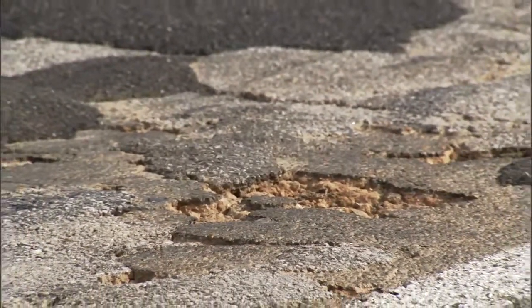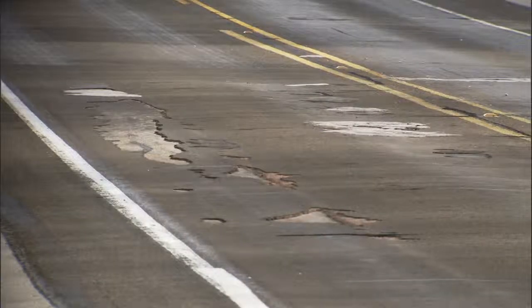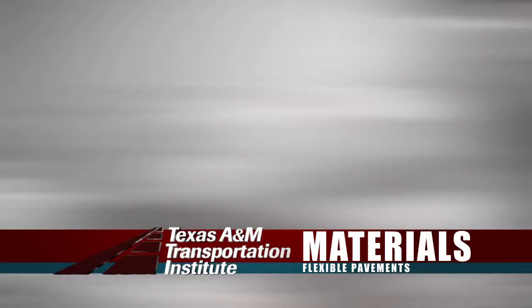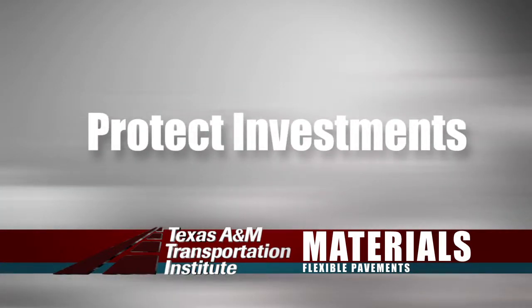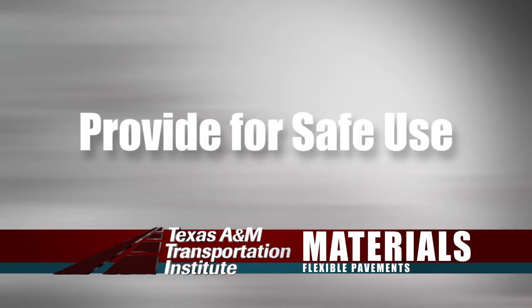When these roadways start to fail, you'll see cracks in them, you'll see ruts in them, and you may also find safety problems — maybe they don't drain properly anymore. So we try to get in before any major failures occur and do a lot of preventive maintenance. The bottom line is to protect the investments and to provide many more years of successful, safe use.